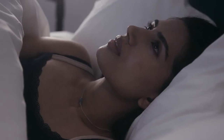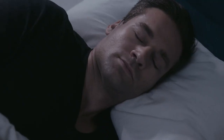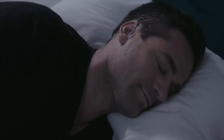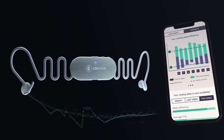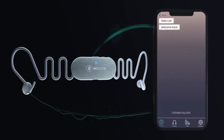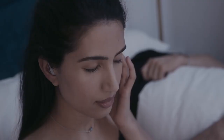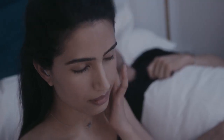Many of us struggle with sleep and it's never been harder to switch off and find the calm we need. Night Buds by Cocoon are tiny smart earbuds that make sleep easier and more enjoyable. Working with an app, they use bio data to automatically adjust your audio as you fall asleep and provide personalised coaching to help you improve your sleep over time. Simply slip in these tiny buds and escape into your cocoon.